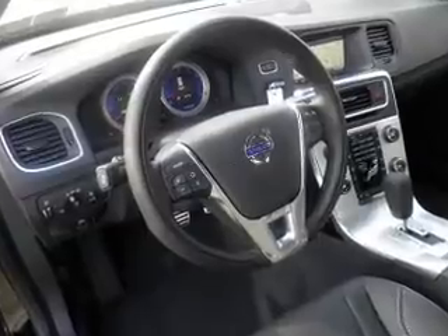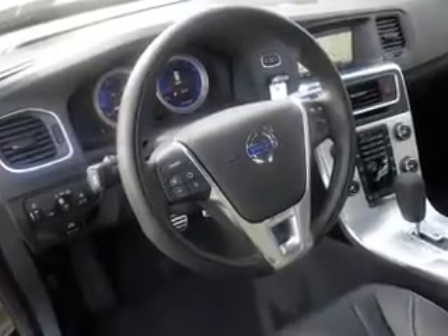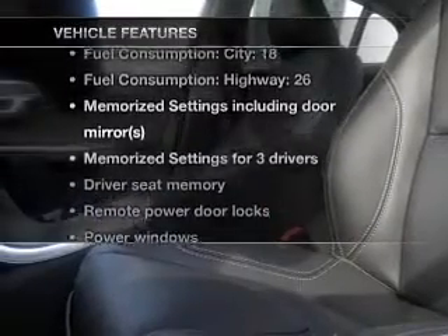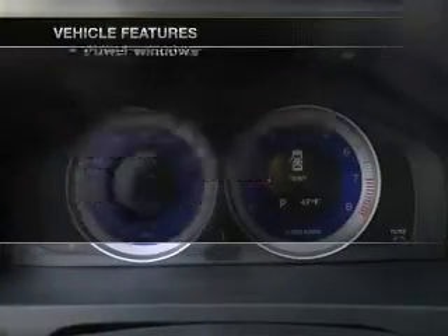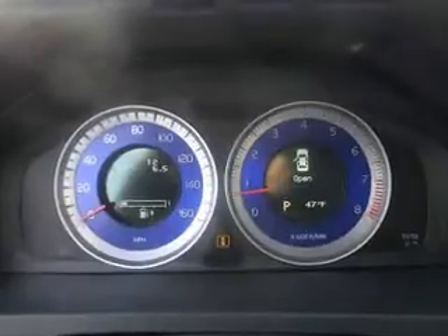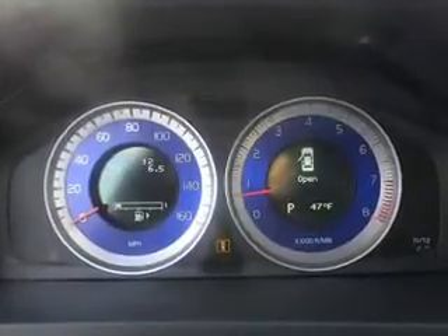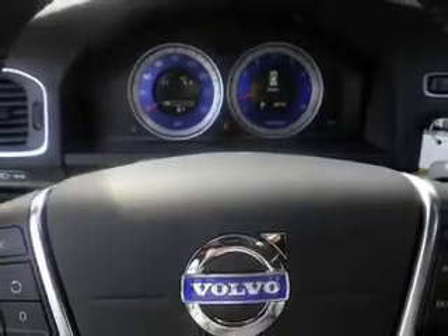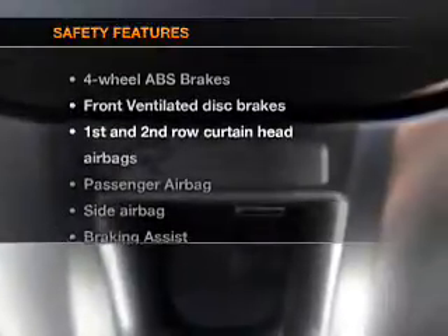Tailor the temperature to your preference and your passengers, and memory settings make for a more comfortable ride. With these notable features, you won't want to miss out on the opportunity to own this amazing ride: air conditioning, power door locks, power windows, power steering, cruise control, an alarm system, and an AM/FM stereo with a CD player.